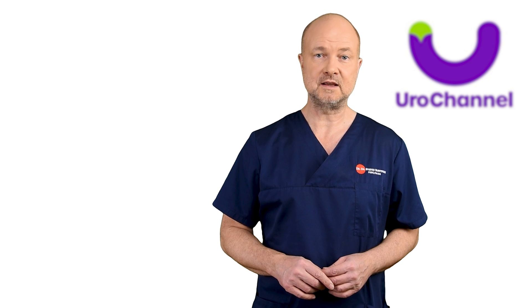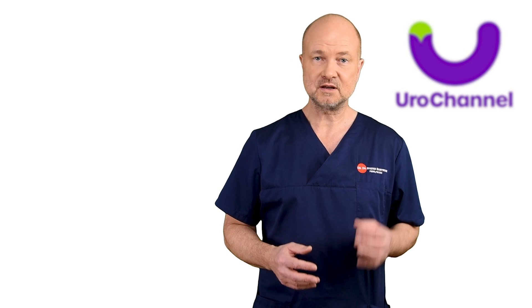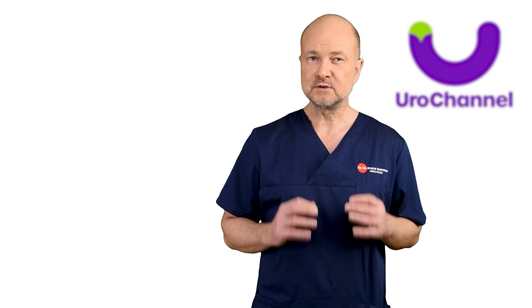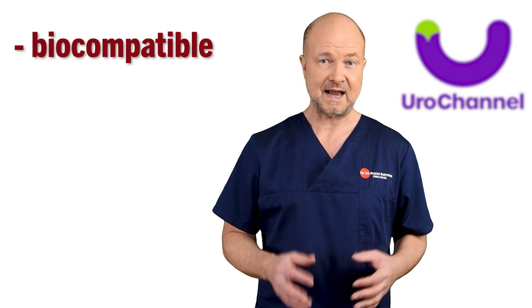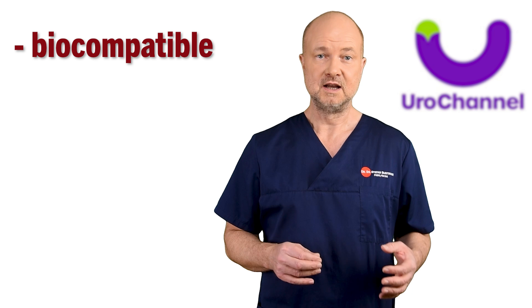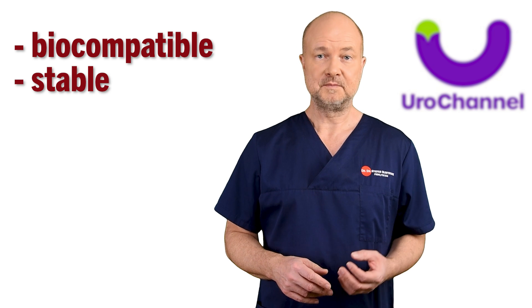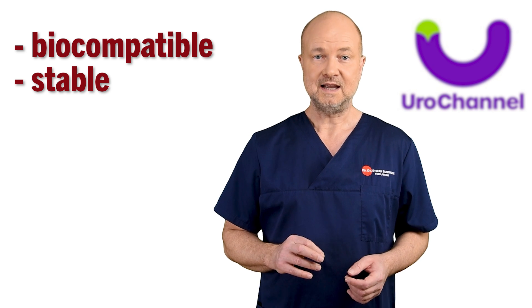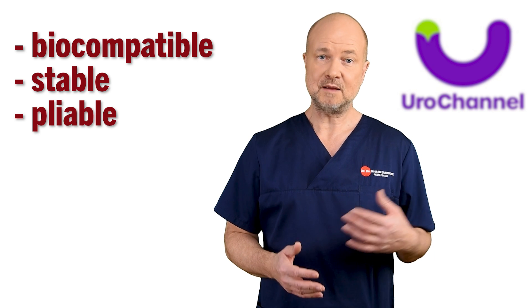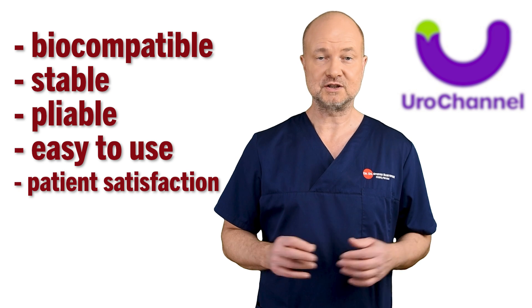I will introduce you to the other fillers in my other videos. For the time being, the ideal filler is yet to be discovered — hyaluronic acid comes close, but what are we really looking for in the perfect product? It should be as biocompatible with the body as possible so it doesn't cause side effects. It should be stable, not broken down by the body so it keeps its volume, while remaining pliable. It should be easy to administer and provide patient satisfaction.